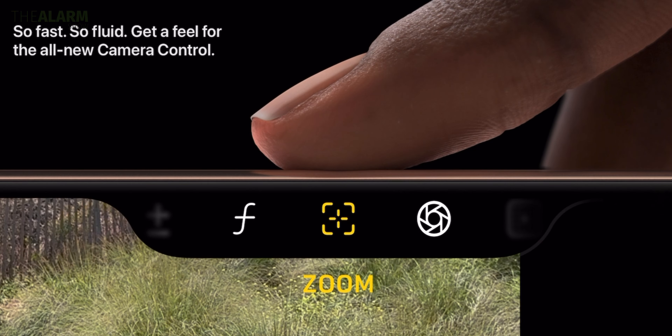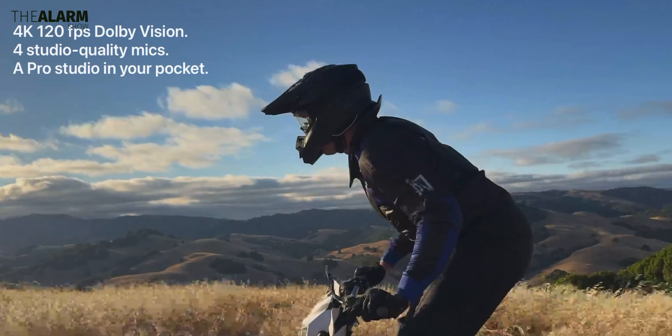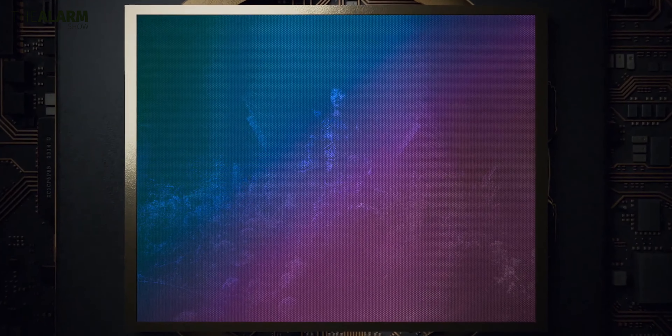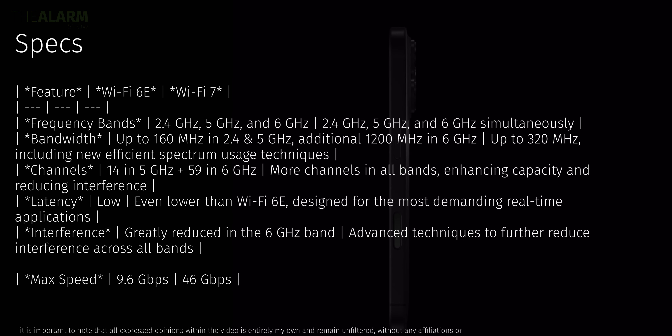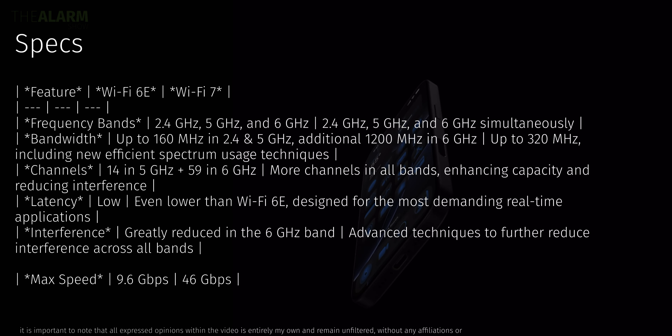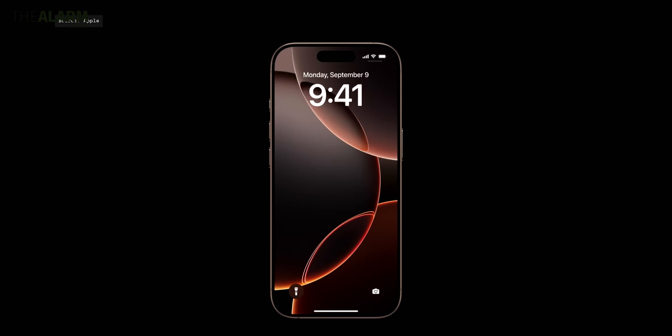The Camera Control button is the coolest new feature out of everything launched. The selfie camera, however, is still similar to what was on the iPhone 14 Pro Max. Wi-Fi 7 is a big upgrade over Wi-Fi 6E, but only if you have a Wi-Fi 7 router at home. The Dynamic Island is identical to the 14 Pro Max, so there's no change there.